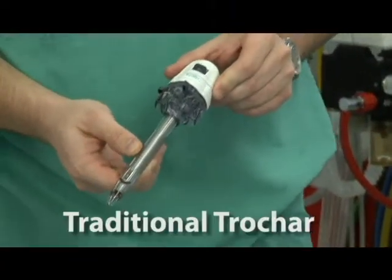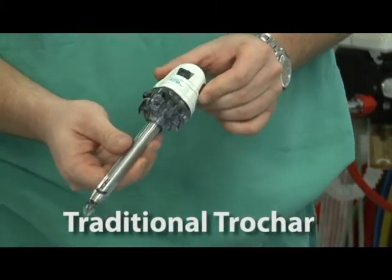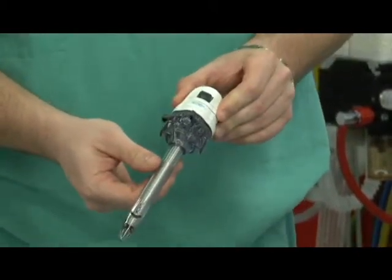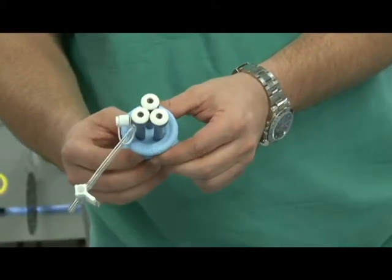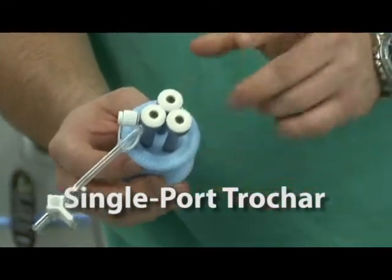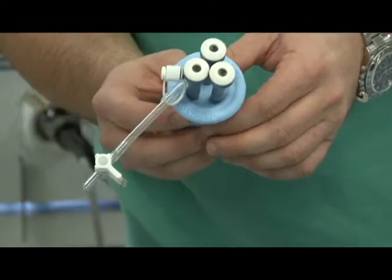This is the traditional trocar used for traditional laparoscopic surgery — 12 millimeters in size. For a traditional gallbladder removal, you need four of these inserted to make visualization and removal possible. Today we have this single port or single trocar, about 12 to 15 millimeters in size, and you can operate all the camera and devices to remove the gallbladder through this single incision.